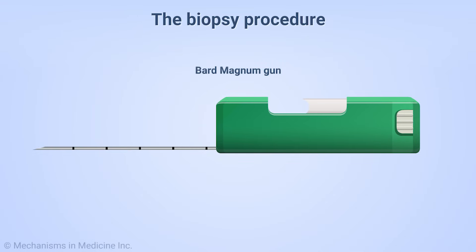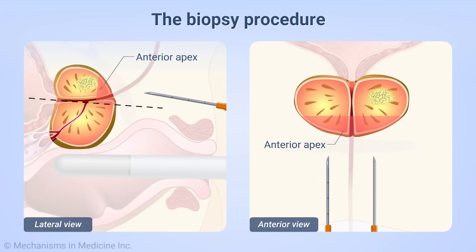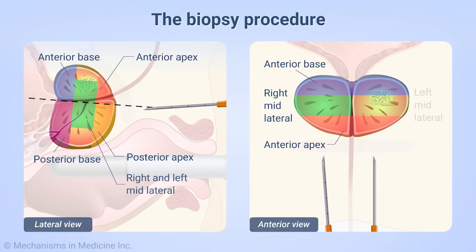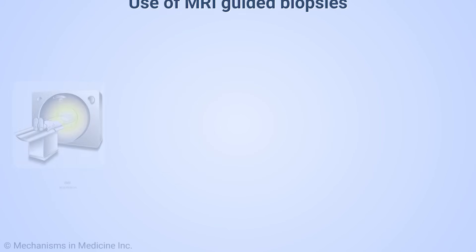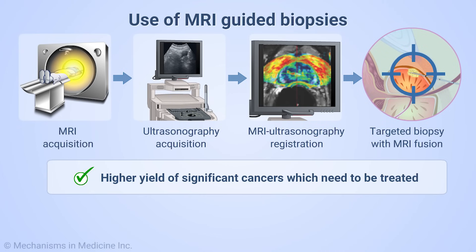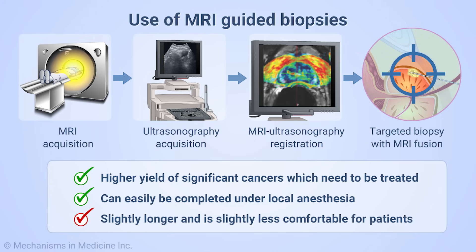Biopsies were done using the Bard Magnum gun and an 18 gauge 20 centimeter Bard biopsy needle, taking a minimum of 10 cores. Samples were taken from the anterior apex, anterior base, posterior apex and base, and the right and left mid-lateral prostate using a freehand technique. MRI fusion biopsies enable targeted procedures which have a higher yield of significant cancers which need to be treated. These biopsies can easily be completed under local anesthesia. The procedure takes slightly longer and is slightly less comfortable for the patients.